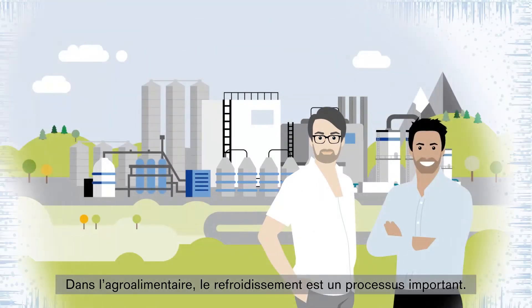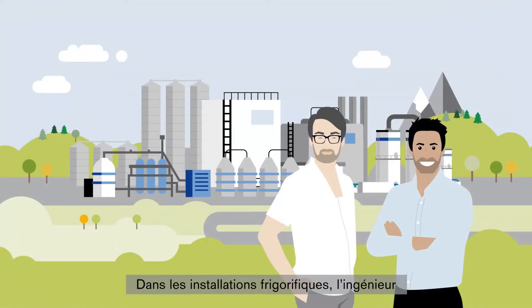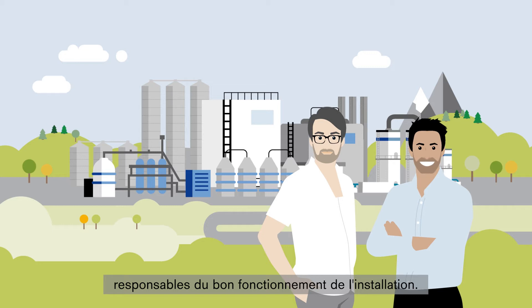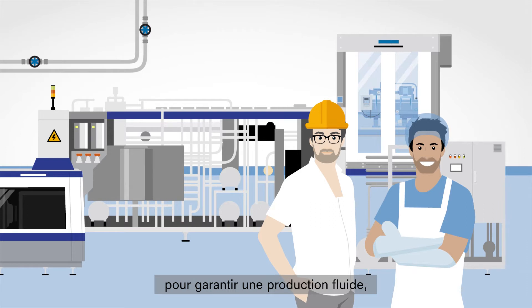In the food and beverage industry, cooling is an important process. In refrigeration plants, the safety engineer and the technician are most commonly responsible for keeping the plant running. They validate all work and safety processes to ensure a smooth production flow.